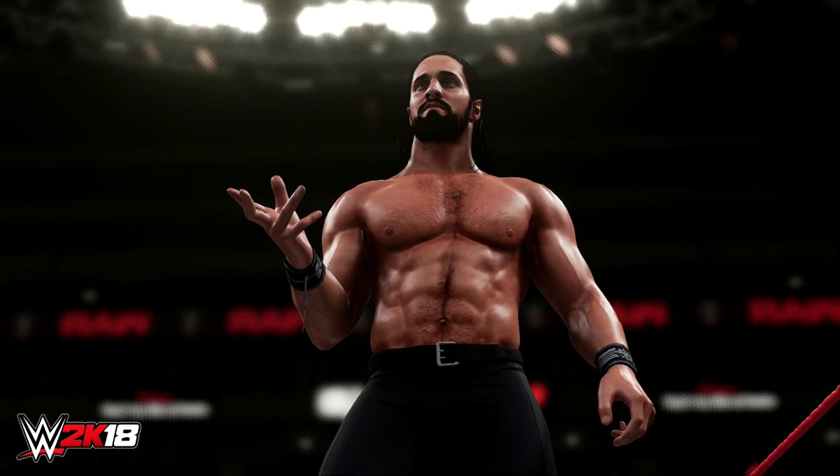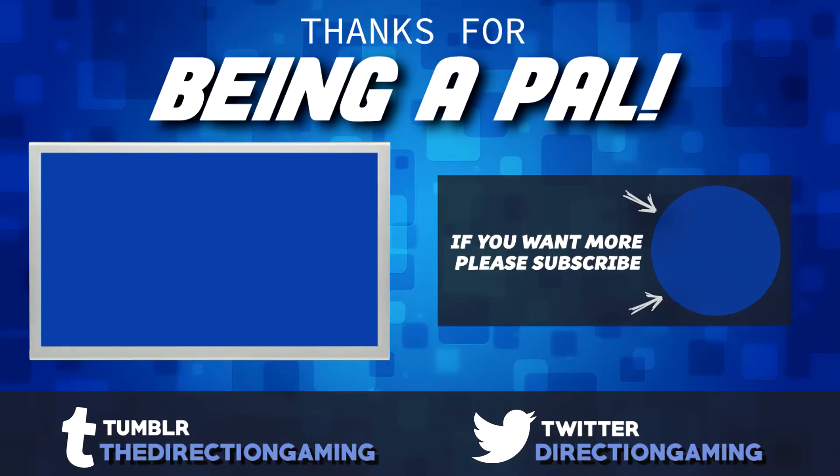If you liked the video, please hit the like button, and as always, you could be a pal and subscribe.